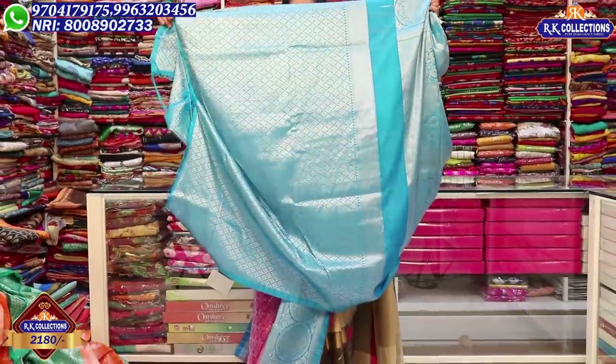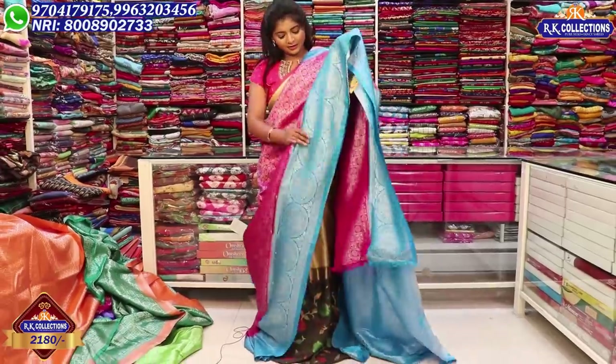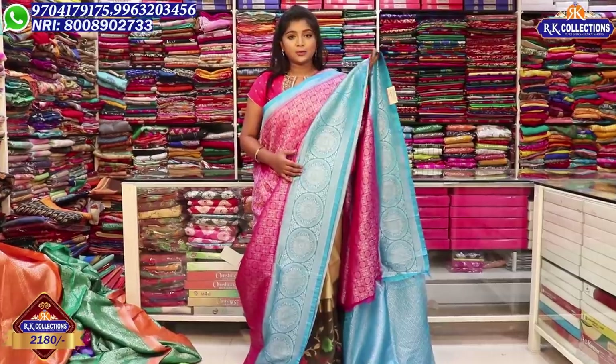This is the sky blue color combination. It is very beautiful, very nice and grand, but for the price it is only 2,180 rupees.